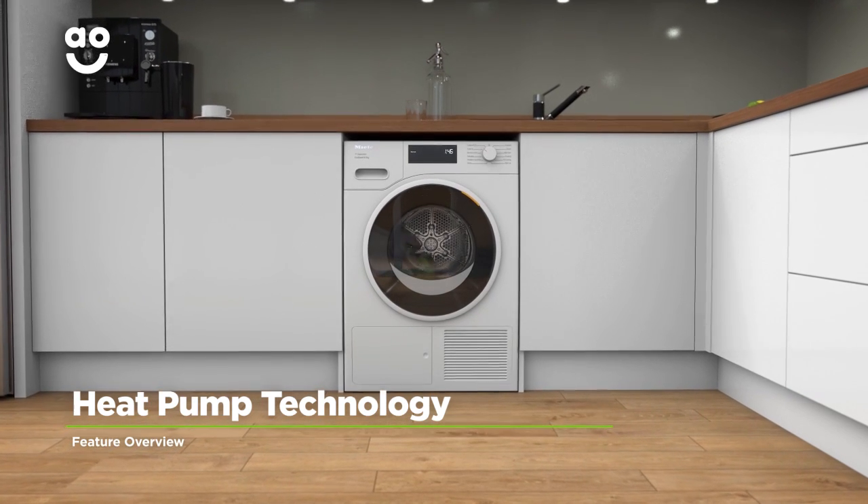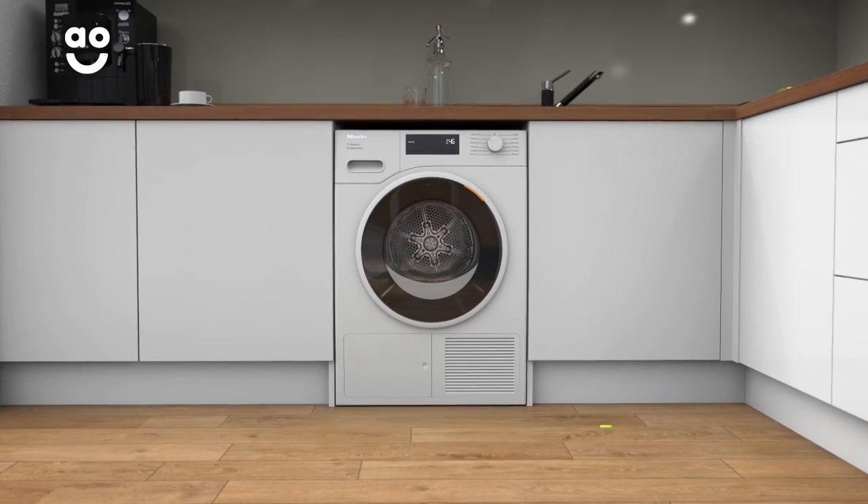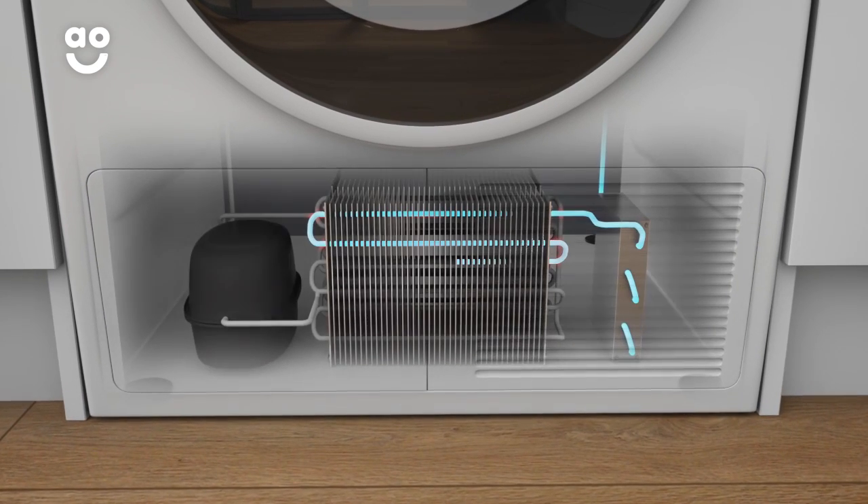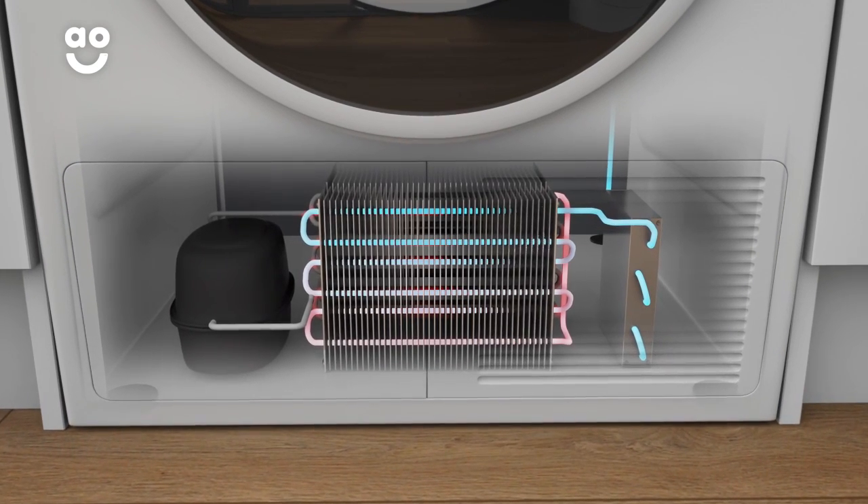This model uses heat pump technology, which is the most efficient way to dry your clothes. Hot air in the drum absorbs moisture from your laundry, which then leaves the drum where the moisture is removed.